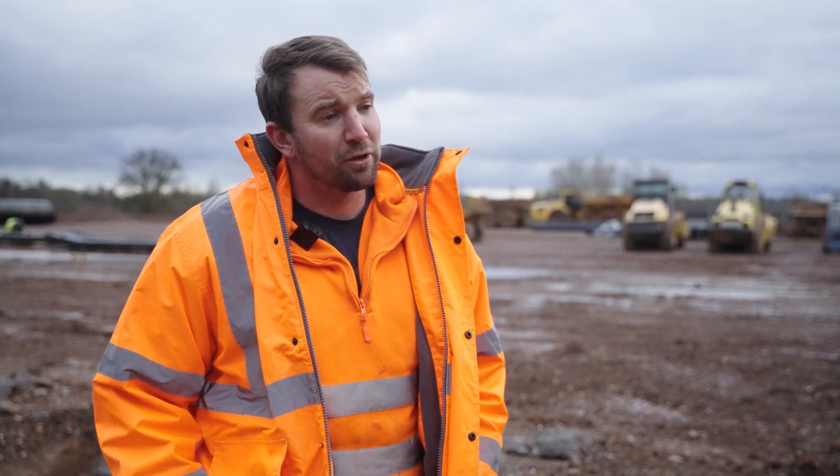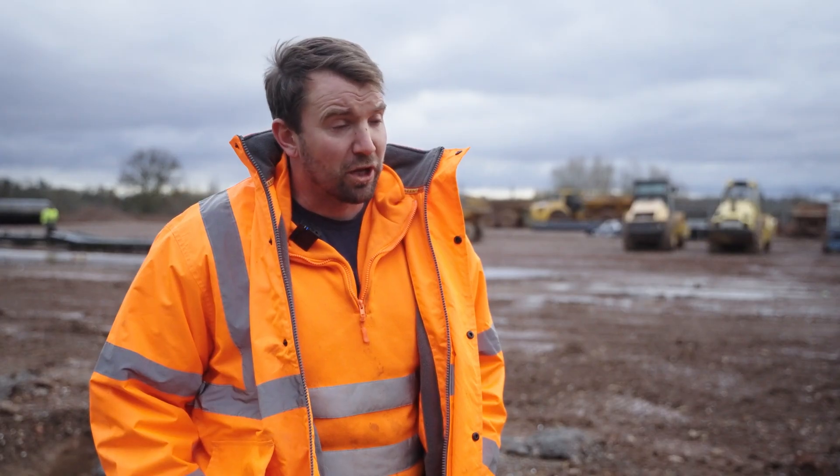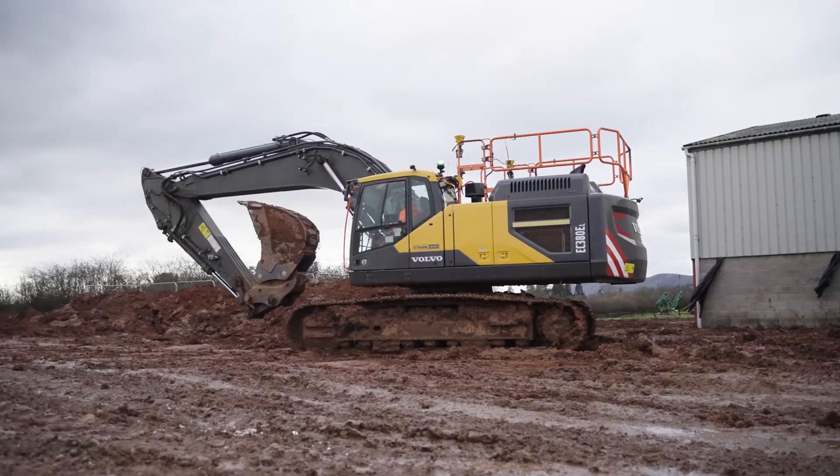My name's Chris Conop, I'm director of Conop & Son. We do concrete and ground works all across the country, specialising in anything from agricultural to industrial work. We're in Malvern, just outside of Worcester.